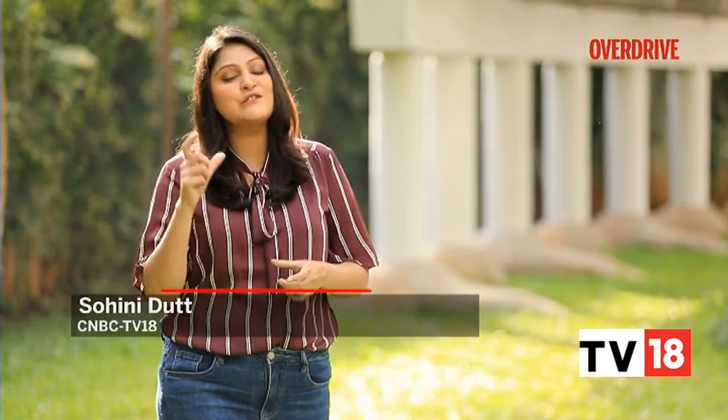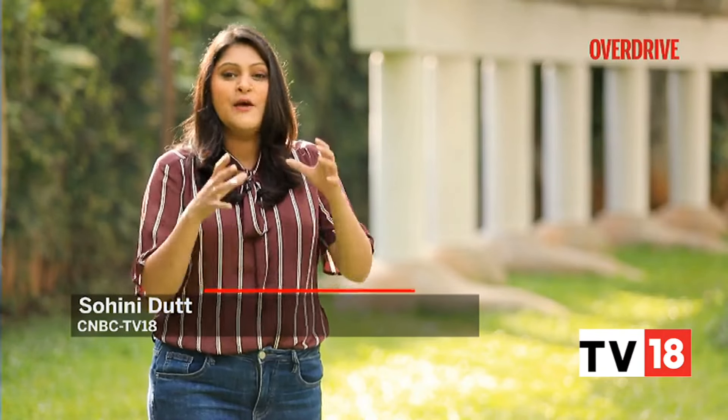There is no debate on the fact that India is big on SUVs. The debate only arises when you have to decide which powertrain suits best for your pocket. So we decided to pit a petrol-powered SUV against a diesel, against a hybrid and also against an electric one.